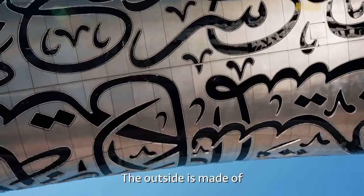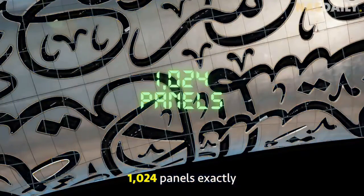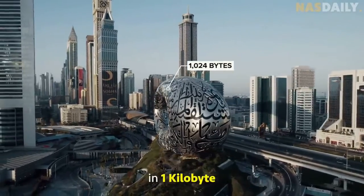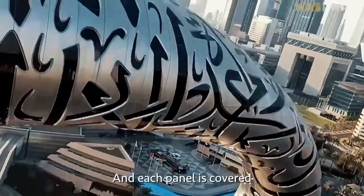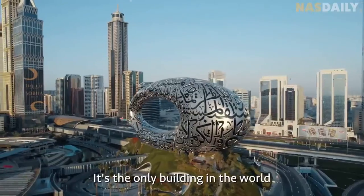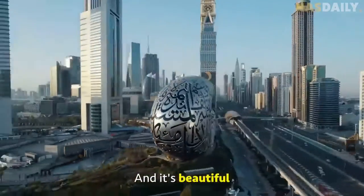The outside is made of 1024 panels exactly, representing the 1024 bytes in one kilobyte. And each panel is covered with Arabic quotes. It's the only building in the world covered with a language. And it's beautiful.